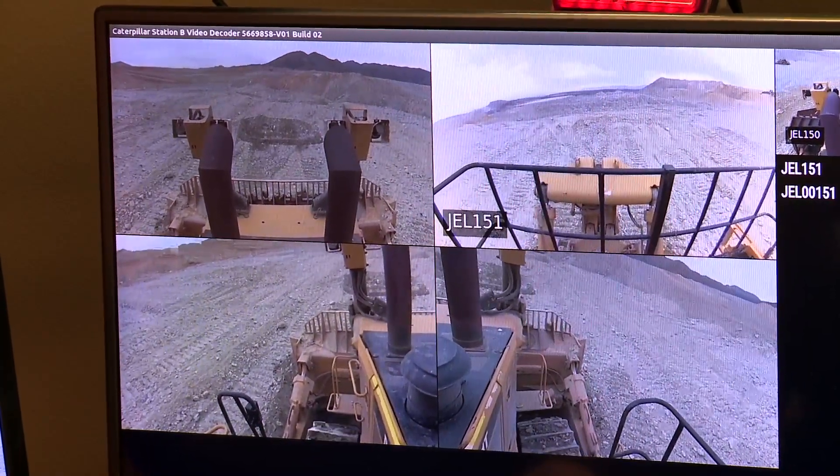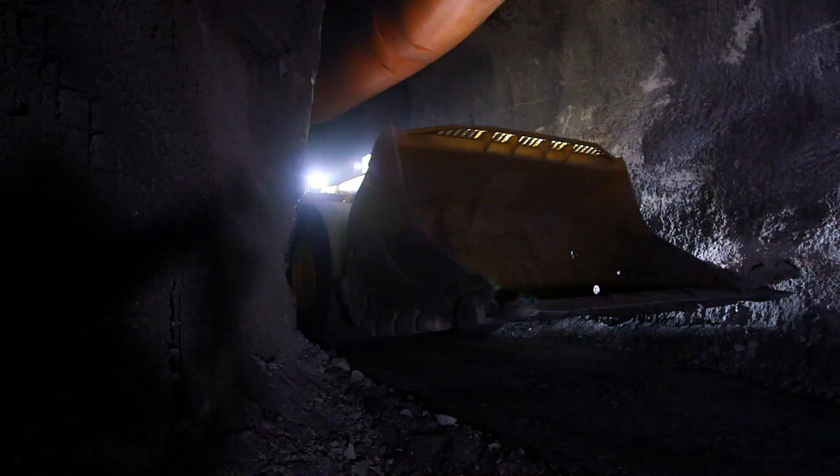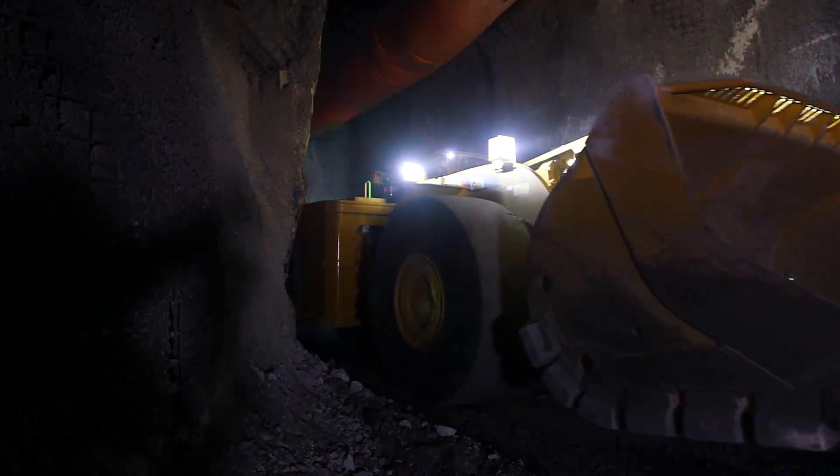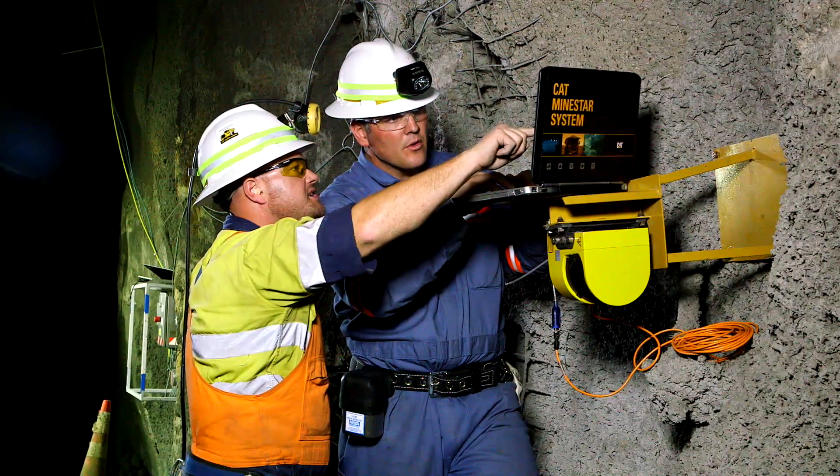We're using this on a surface mine at the moment. Where do people see this going? Underground hauling or underground muckers — we can pull those operators topside so they're not having to put themselves in harm's way of being in the underground environment.